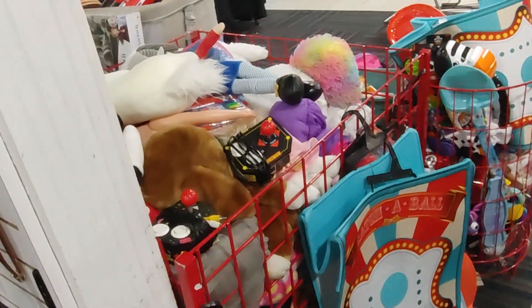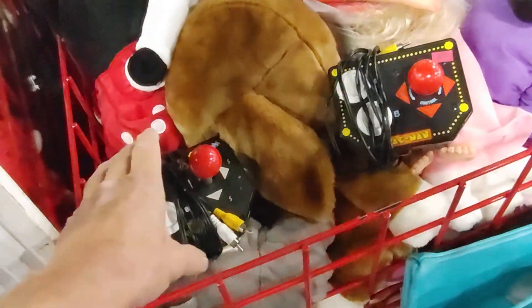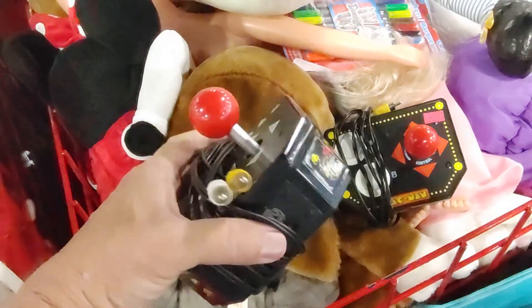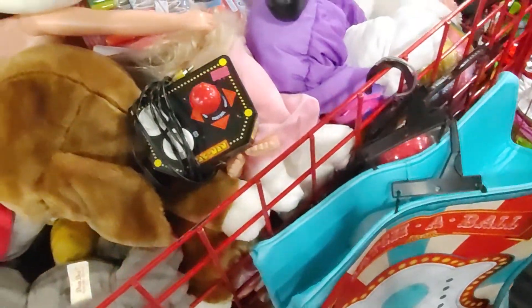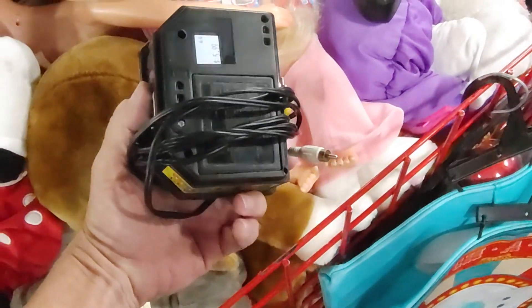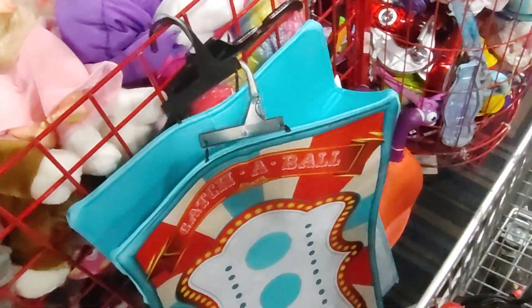I was walking past the bins when I saw these two plug-and-play TV games. The first one was Space Invaders — they were asking $5.99 for it, and I've sold these before; they go for around twenty dollars. The next one was Pac-Man, also $5.99 and in good shape. I ended up taking both.